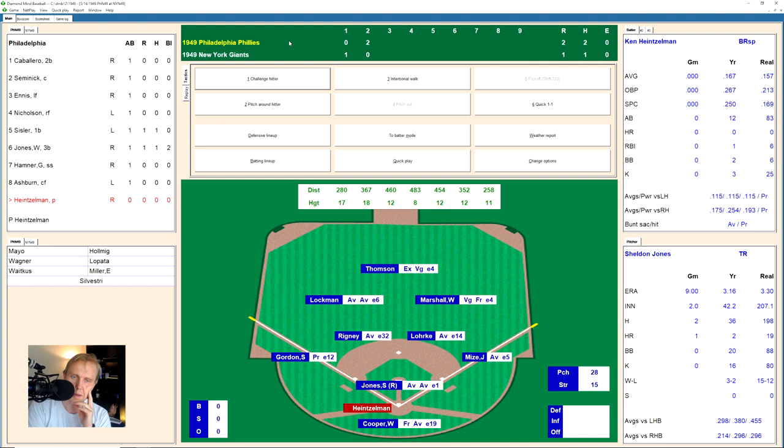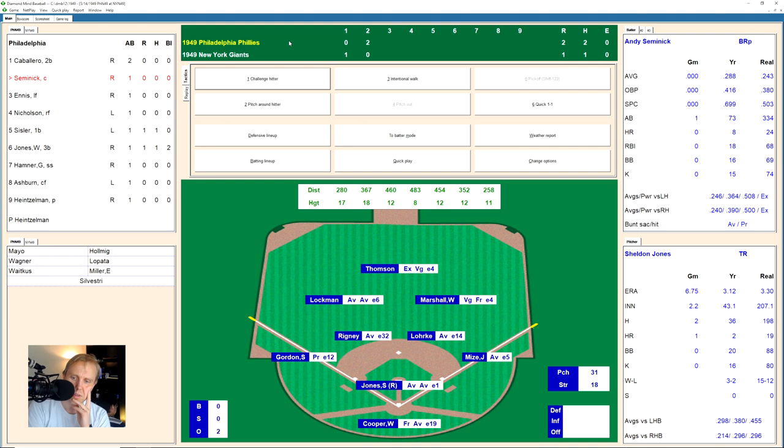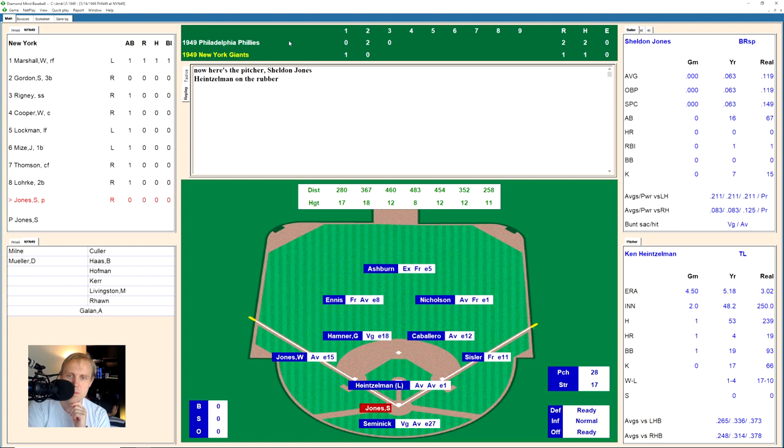Still 2-1 Phillies. It's a ground ball to second — Lork has it and throws to first for the out. Caballero fouls one back and hits one to center field. Thompson has it for the second out. Andy Semenik fouls one back, takes one high for 1-1, swings and misses at a pitch down and in at 1-2, then it's 2-2 as that one goes up high. He swings and misses, and we go to the bottom of the third.